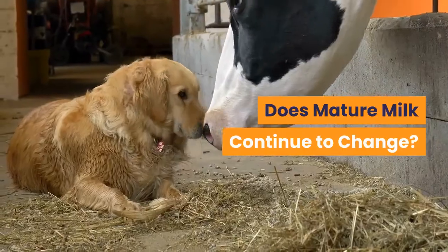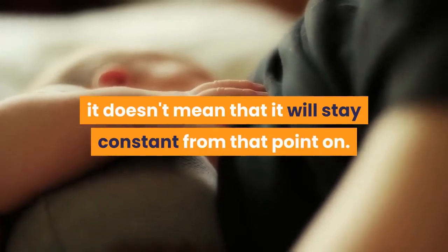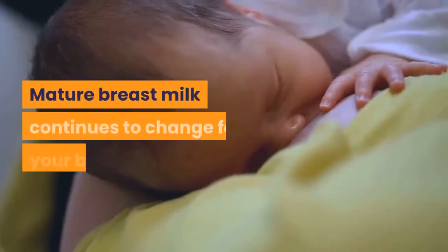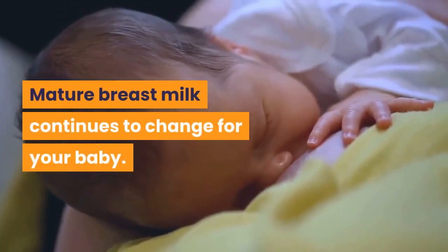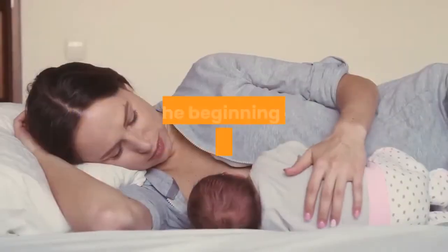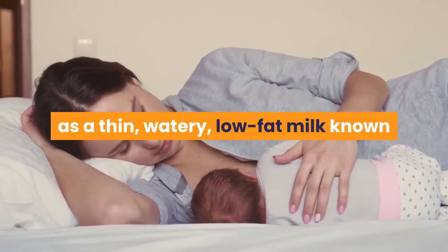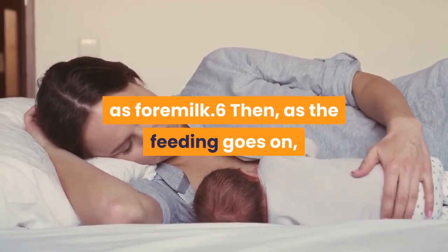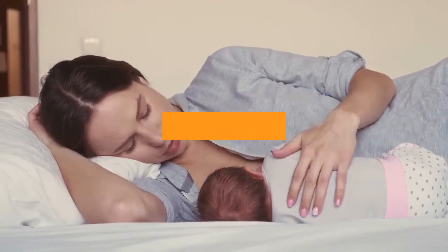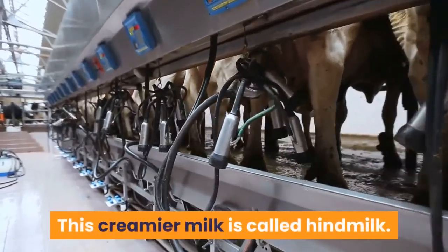Does mature milk continue to change? Once your breast milk reaches the stage of mature milk, it doesn't mean that it will stay constant from that point on. Mature breast milk continues to change for your baby. Mature milk changes within each feeding. At the beginning of a feeding, it starts out as a thin, watery, low-fat milk known as foremilk. Then, as the feeding goes on, it becomes creamier and higher in fat. This creamier milk is called hindmilk.